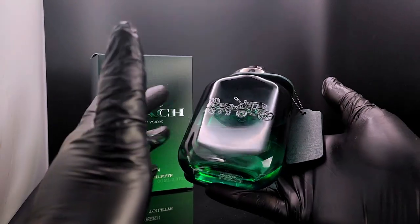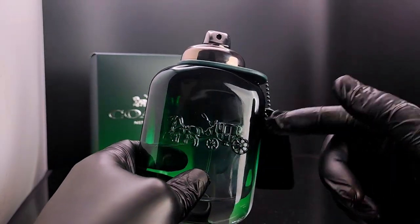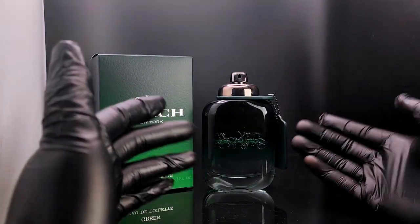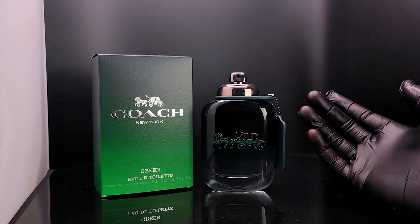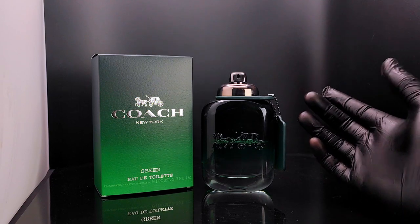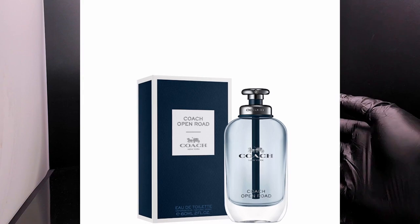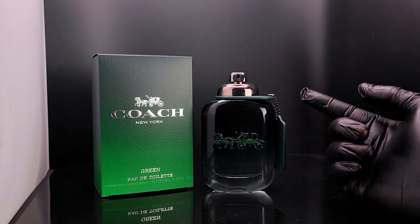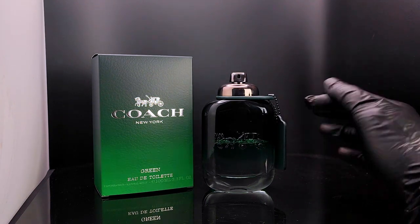So this fragrance is a kind of woody aromatic, fresh and spicy fragrance. As you can see from the bottle, I haven't used all of it — I did decant some for friends and family to try. The first thing I noticed is that it's very similar to Coach Open Road. I've done a review on that too, which you can check out. It also reminded me a little bit of Dior Sauvage eau de toilette.